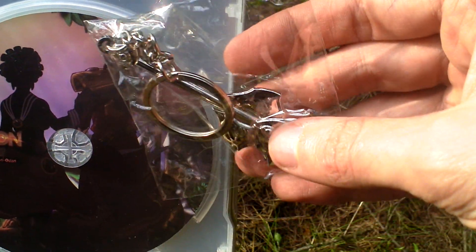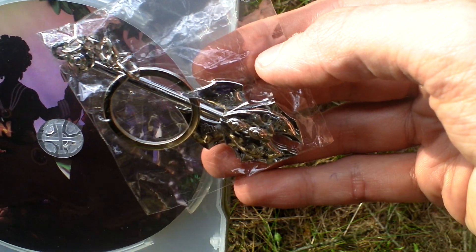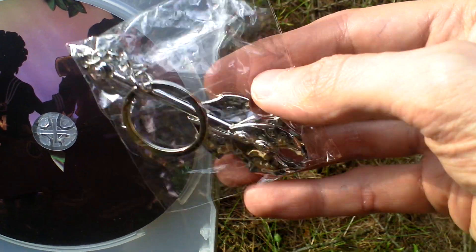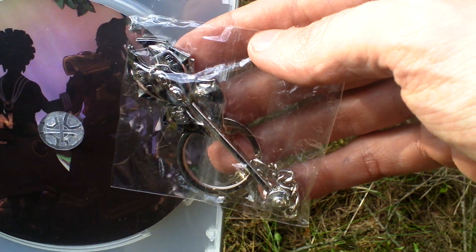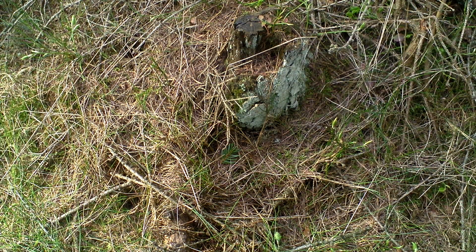Then there is this keychain with a weapon that is used by Enzo, the Prince. This is the weapon he uses throughout the game, and it's made as a keychain trinket. And of course there is a Steam code.